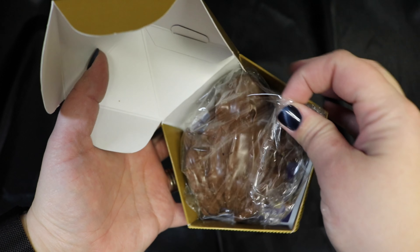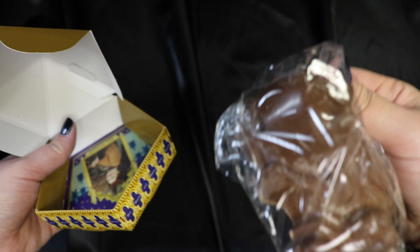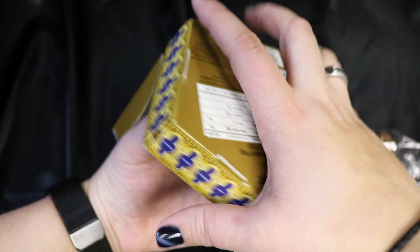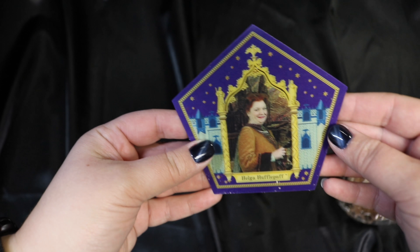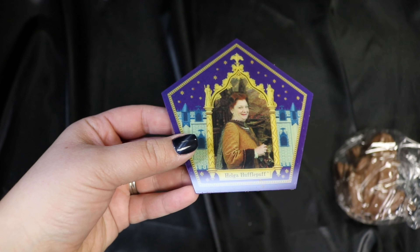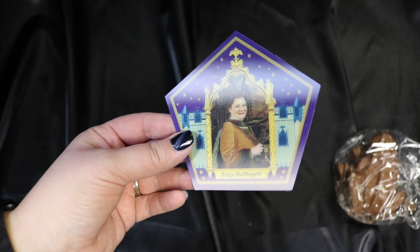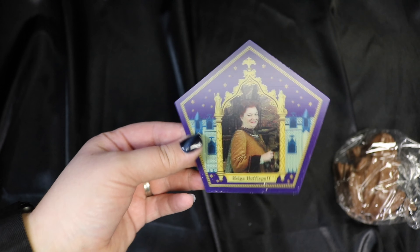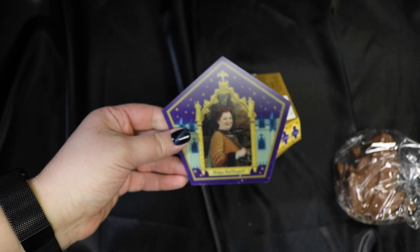Inside we have our frog in all his yummy chocolatey glory. Let's see who we got — looks like we got Helga Hufflepuff! I don't have her yet, so that's exciting. They put it on holographic print so she kind of moves like the ones in the movie, and then it has all of her information on the back.